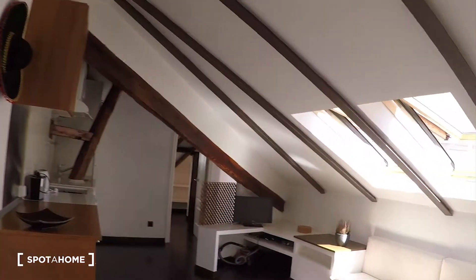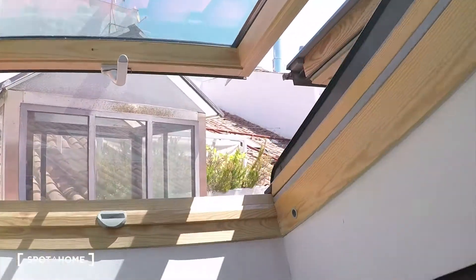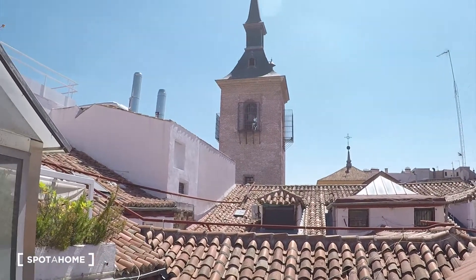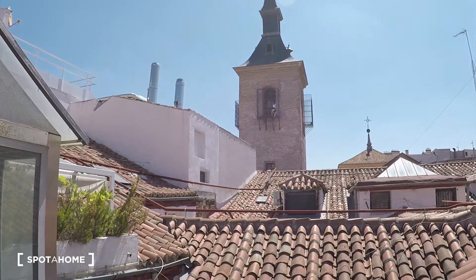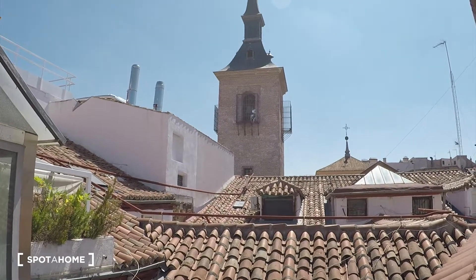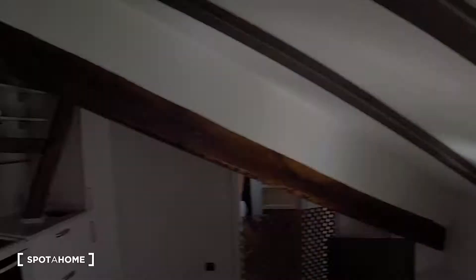Let's come back to the living room because I just realized I forgot to show you the view from here. You see how beautiful this is. And it is super quiet — so you are in an amazing location in the city centre of Madrid and in a super quiet apartment.